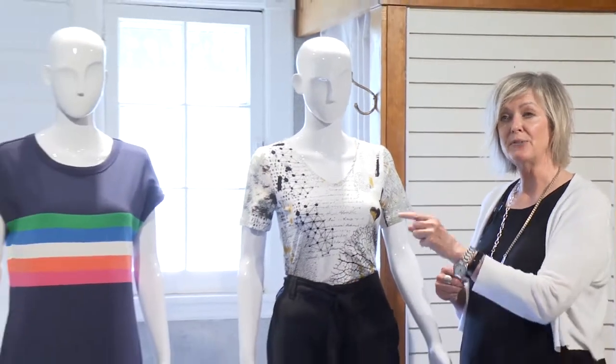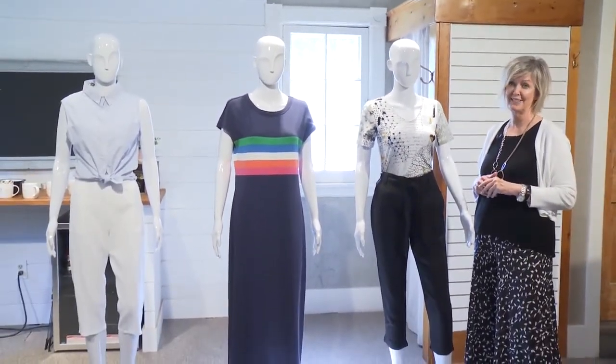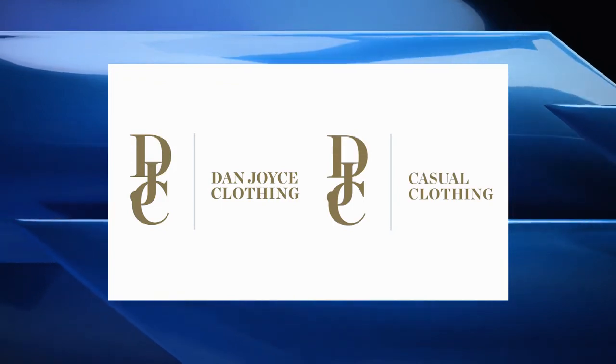So there you have it — three different alternatives to shorts to keep you cool and stylish this summer. Fashion Fridays is brought to you by Dan Joyce Clothing, Hunter Street West, Downtown Peterborough, and now open on Burley Street in Apsley.